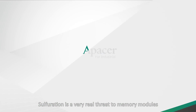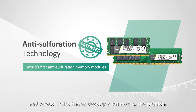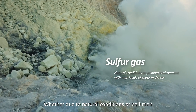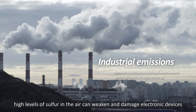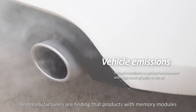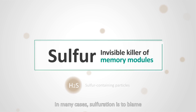Sulfuration is a very real threat to memory modules, and A-Pacer is the first to develop a solution to the problem that has been patented in many countries. Whether due to natural conditions or pollution, high levels of sulfur in the air can weaken and damage electronic devices. Manufacturers are finding that products with memory modules used in industrial environments are often failing earlier than expected. In many cases, sulfuration is to blame.